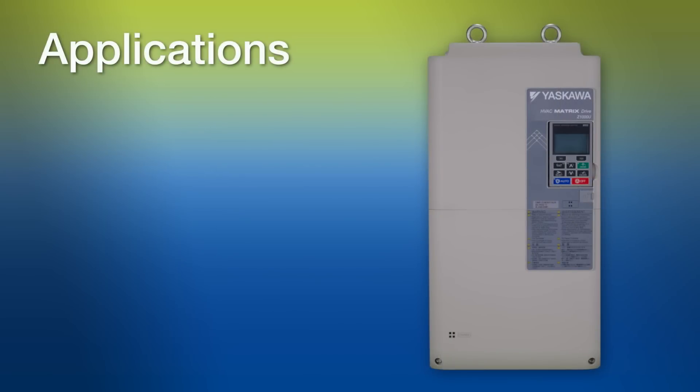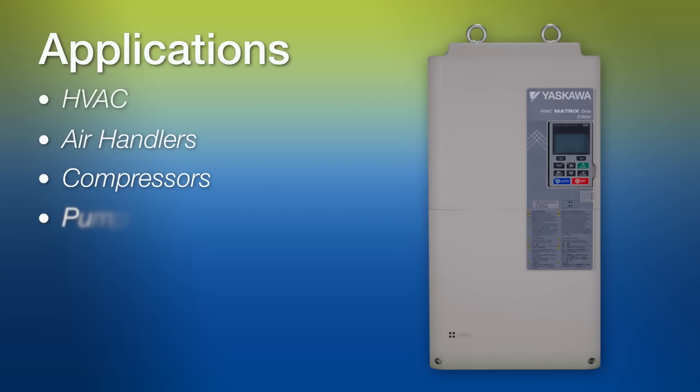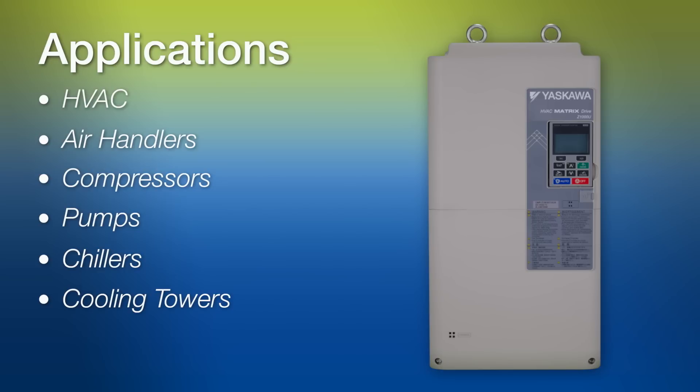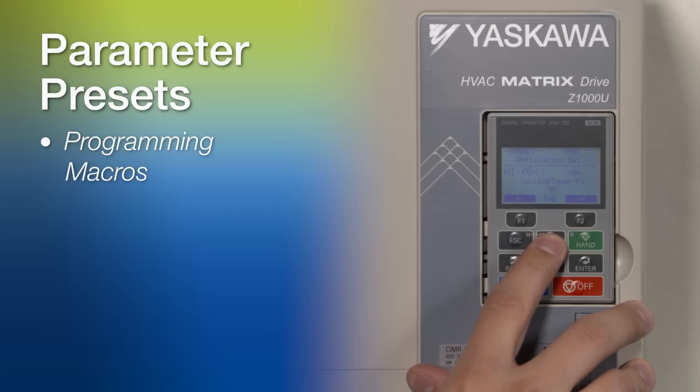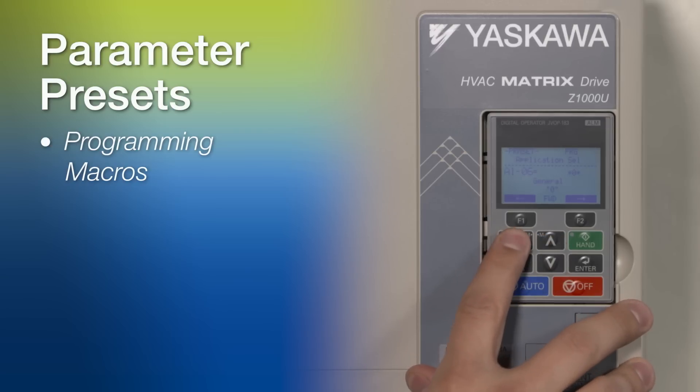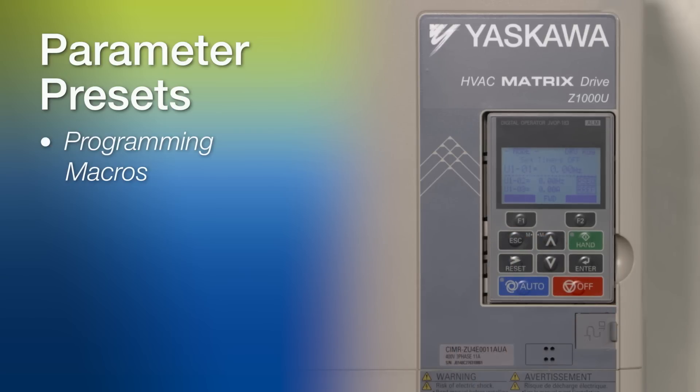Applications include HVAC, air handlers, compressors, pumps, chillers, and cooling towers. Since the Z1000U is specifically designed for HVAC applications, there are a number of parameter presets that can be used to make startup faster and easier to meet specific application needs. These programming macros are all organized logically into groups. Select special functions from a multitude of possibilities to perfectly match your machine's requirements.